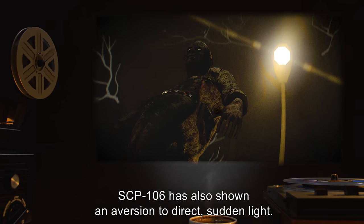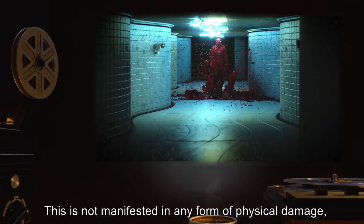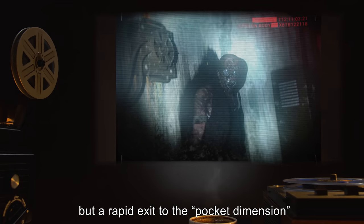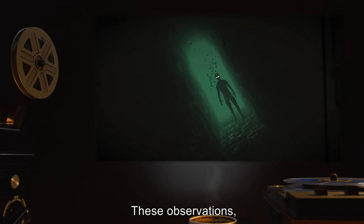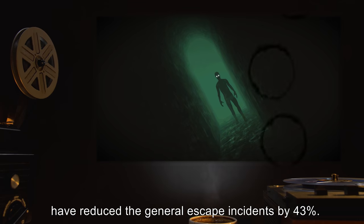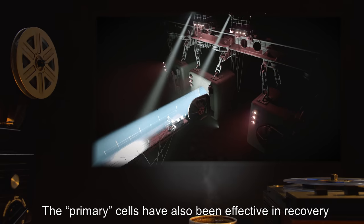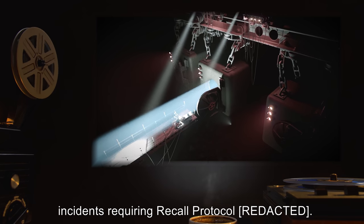SCP-106 has also shown an aversion to direct, sudden light. This is not manifested in any form of physical damage, but a rapid exit to the pocket dimension generated on solid surfaces. These observations, along with those of lead aversion and liquid confusion, have reduced the general escape incidents by 43%. The primary cells have also been effective in recovery incidents requiring recall protocol.